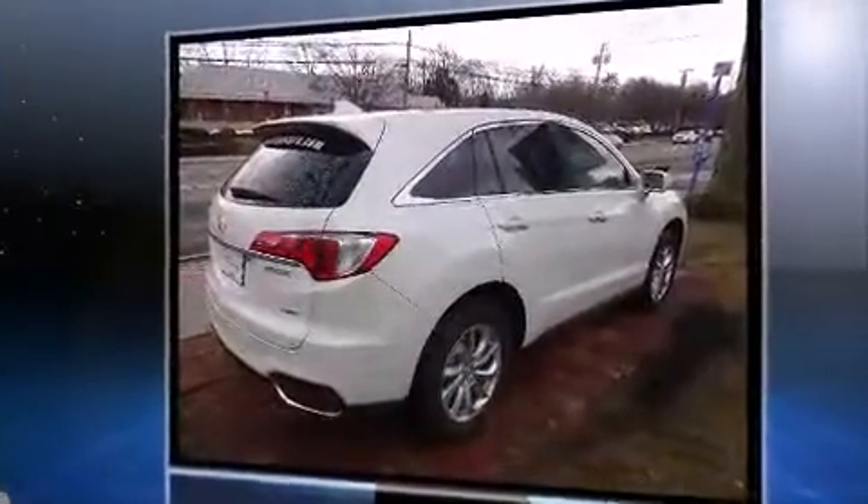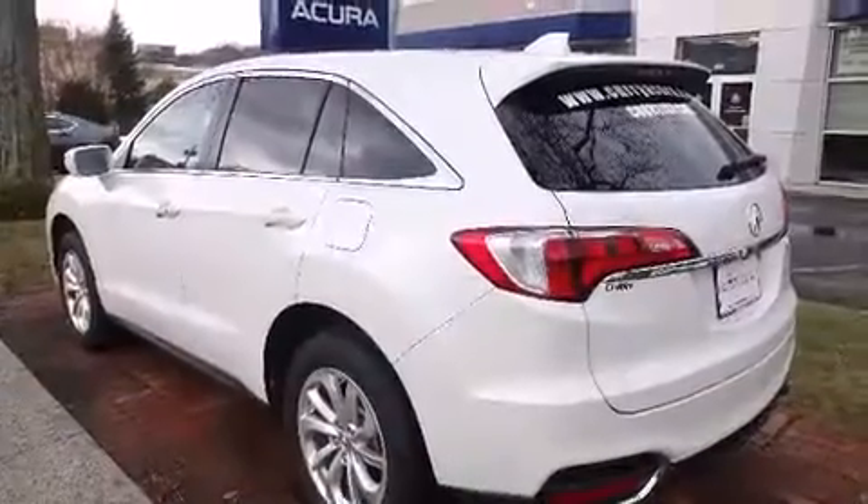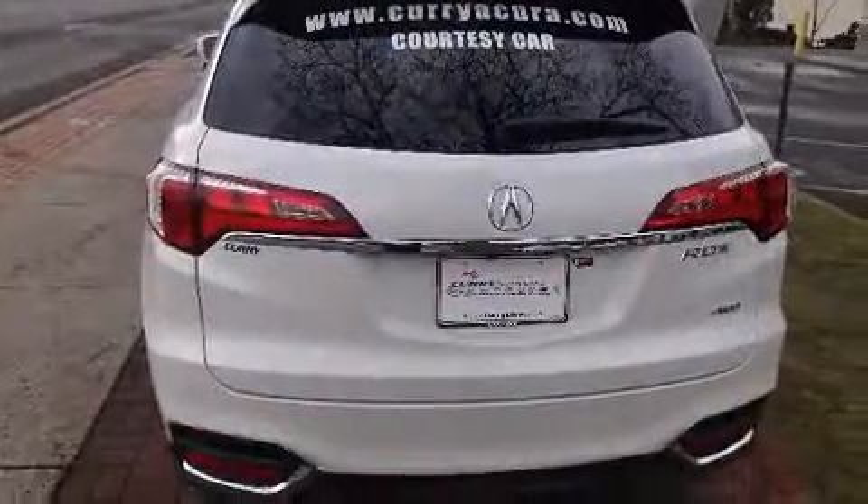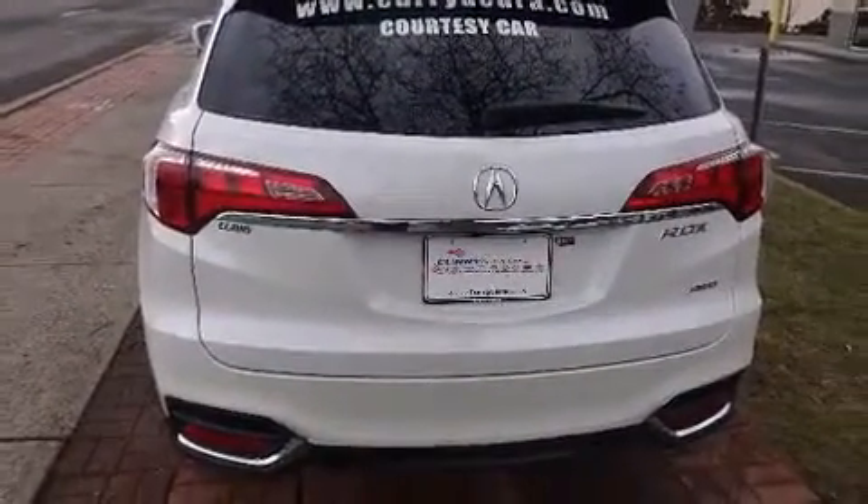Acura prioritized practicality, efficiency and style by including leather upholstery, power front seats, an outside temperature display, blind spot sensor and much more.